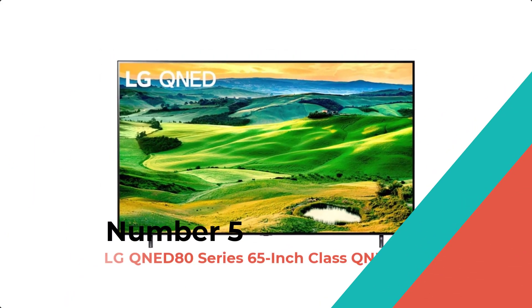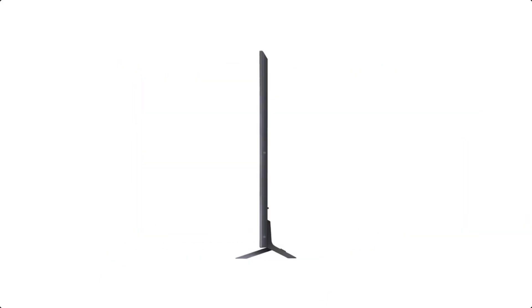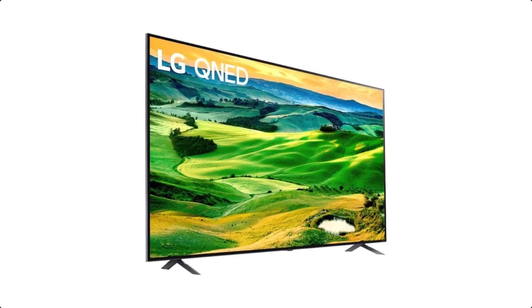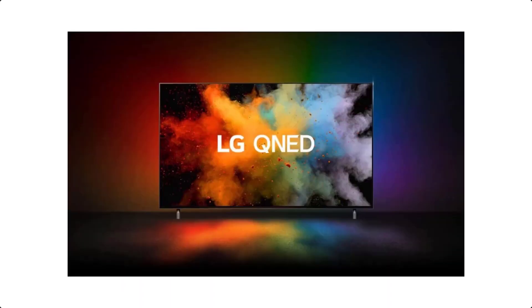Number 5: LG QNED 80 Series 65-inch Class QNED. Ready for everything, the LG QNED 80UA Smart TV is made to keep up with the action, whether it's sports, movies, or games. It makes a great gaming monitor — you'll get low input lag and fast response times with auto low latency mode and HGIG compliance.